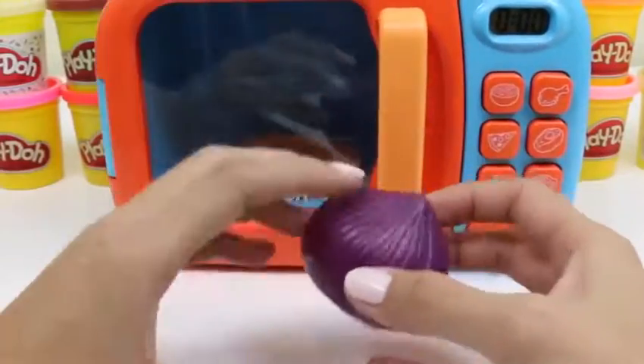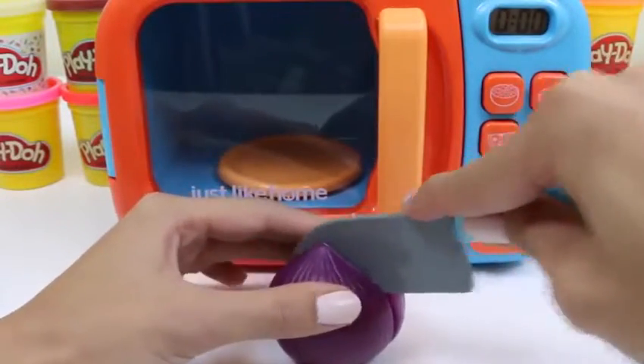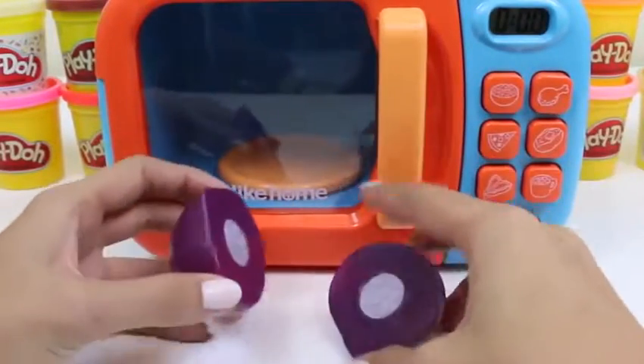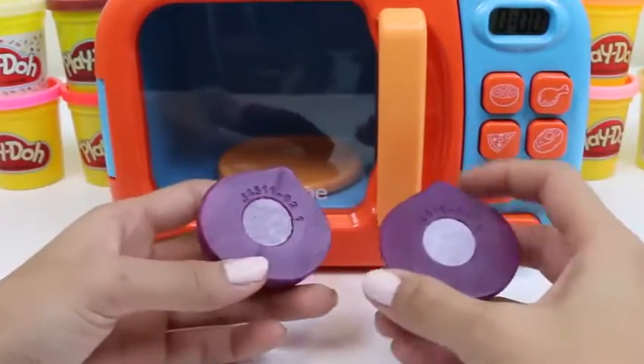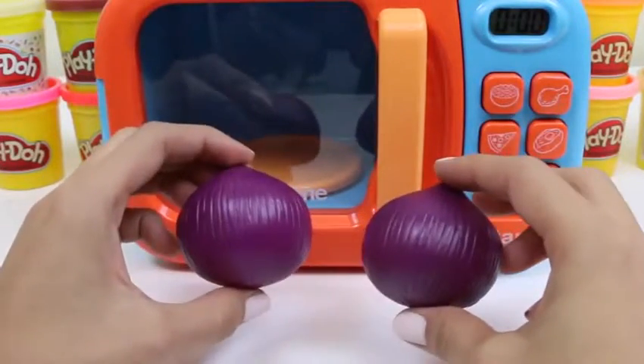A purple onion! Don't be deceived by its color — it'll still make you cry! Yep, here comes the tears! We'll put that aside for now.